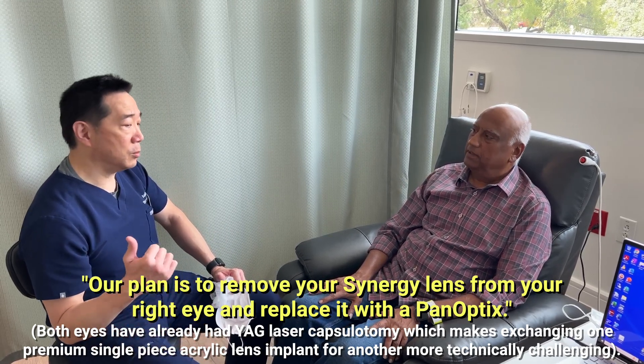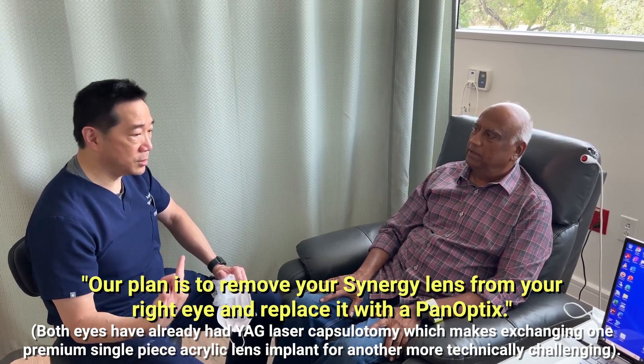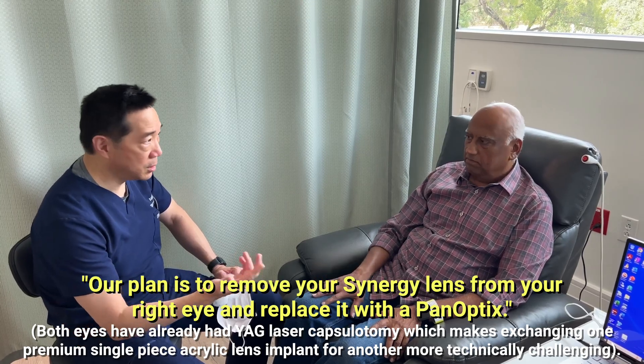We'll take you back to surgery and then I'll see you tomorrow and we'll see what your impressions are. Thank you.